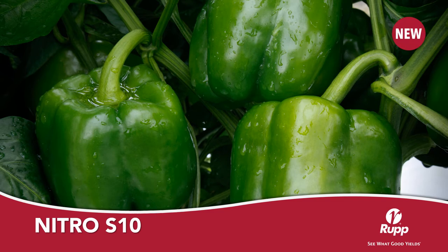Nitro S10 is a new main season green to red blocky bell pepper from Cicada. The key features of Nitro S10 are its uniform size that enables it to be used for place pack application, and its superior bacterial leaf spot package covering bacterial leaf spot races 0 through 10. Nitro S10 has performed very well in the Northeast.